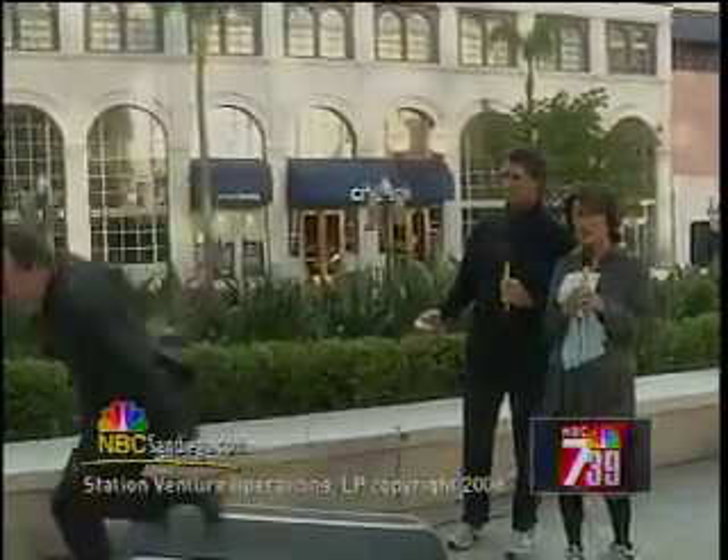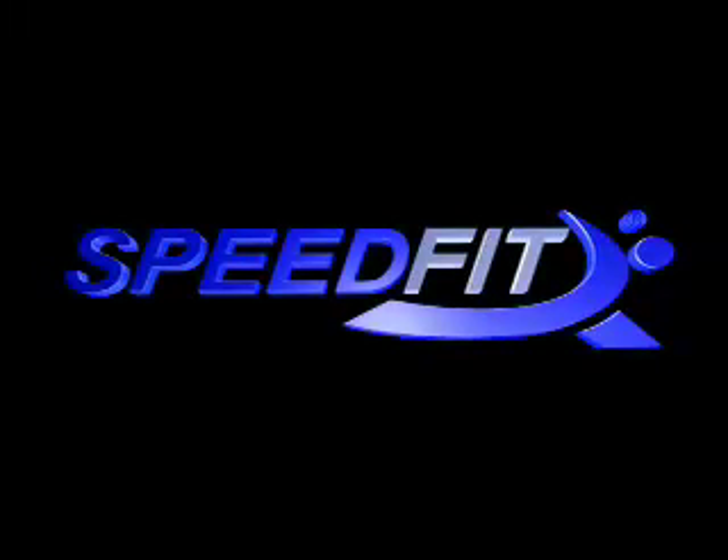Have a great day, everybody. Watch Steven run! Woo! We'll be right back.